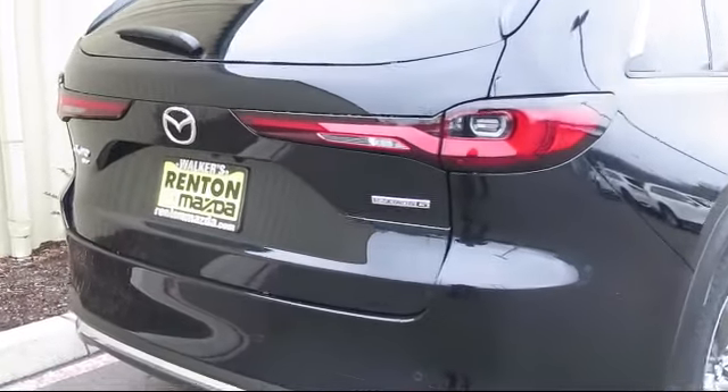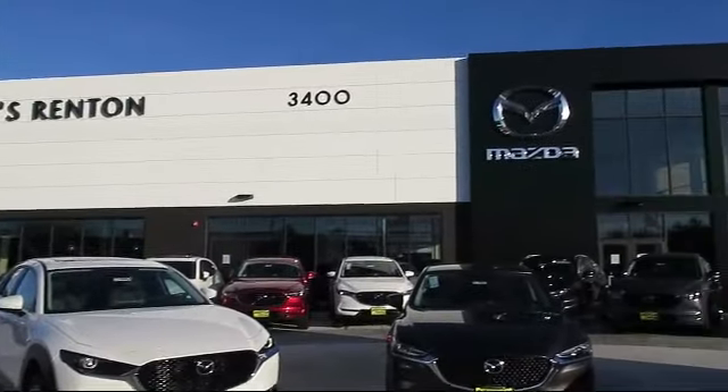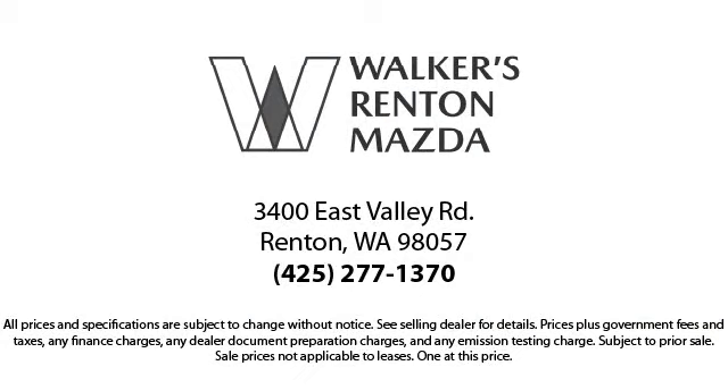At Walker's Renton Mazda, one of our friendly and knowledgeable sales associates will help you find the vehicle that's just right for you. We know that you have high expectations, and our dedicated staff of Mazda enthusiasts is eager to share its knowledge and enthusiasm with you. From our factory-trained mechanics to our friendly and knowledgeable sales team, we are here for you.